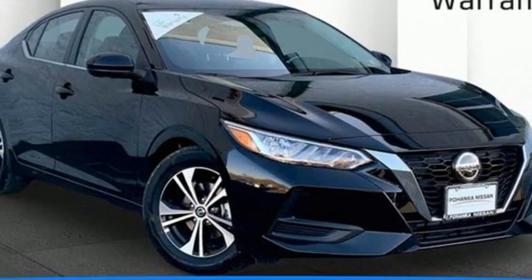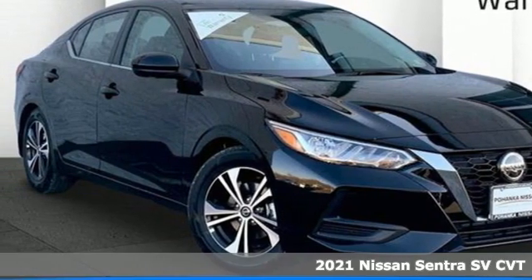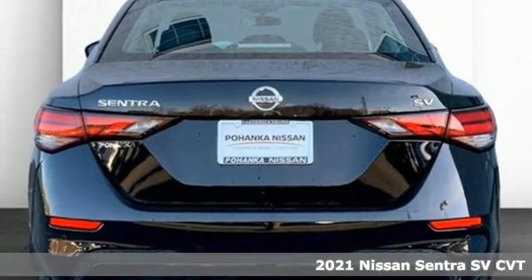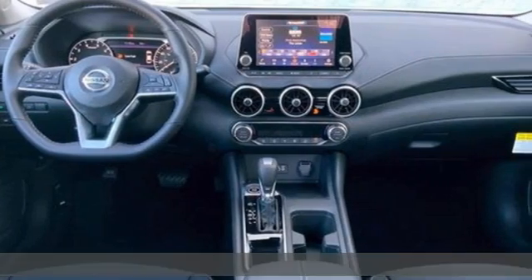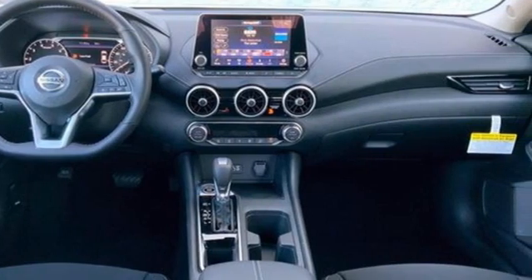Here's a new 2021 Nissan Sentra. Who says your commuter car has to be a commuter car? Upgrade your drive with this Sentra. A great vehicle is comprised of great features like these.